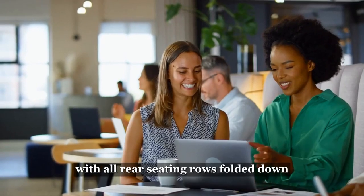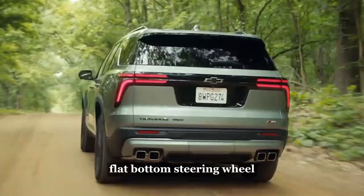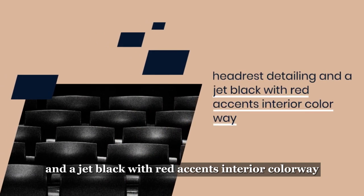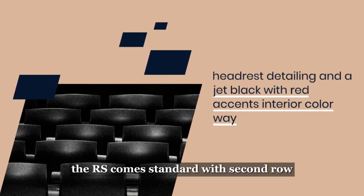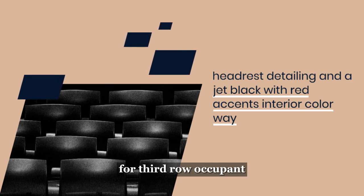The crossover offers seating for 7 or 8 passengers depending on trim level and a best-in-class 98 cubic feet of cargo space with all rear seating rows folded down. Distinctive interior cues for the RS include a three-spoke, flat-bottom steering wheel, headrest detailing, and a jet black with red accents interior colorway. The RS comes standard with second-row one-touch power folding seats to improve access for third-row occupants.